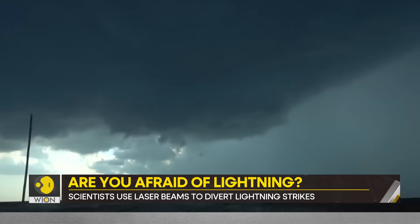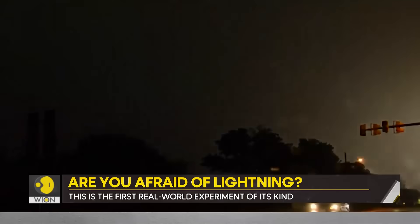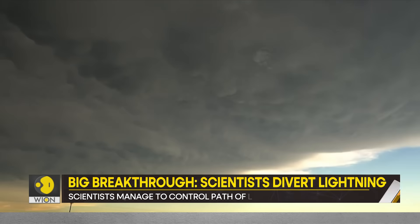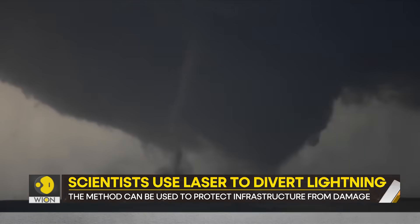Scientists hope that this technique will help protect against deadly lightning strikes. It could be used not just to drive lightning away, but to trigger it in the first place. It also means airports and tall buildings could have laser-based lightning protection systems.